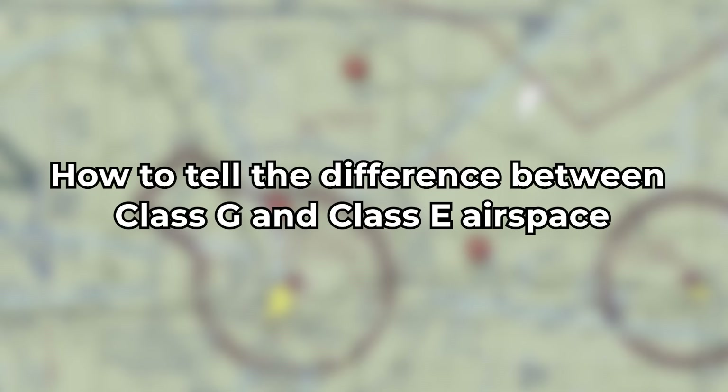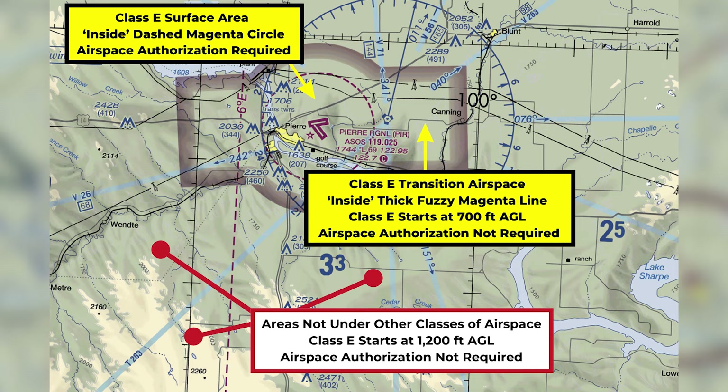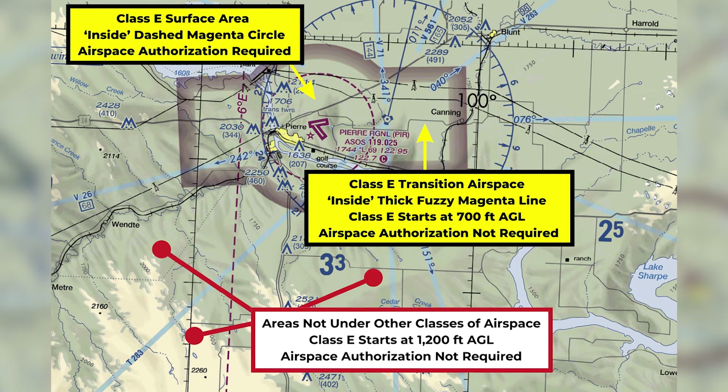A lot of students struggle with this, so you're not alone. Here is one last bonus concept that seems to trip students up — how to tell the difference between class G and class E airspace. The simpler version is it's all about altitude. An easy way to remember this: if you're not within the inner ring of class B or C, or within class D or surface area E, class G starts at the surface and extends up to the starting altitude of class E. Class E starting at 700 feet AGL is indicated by the thick fuzzy magenta line or circle.